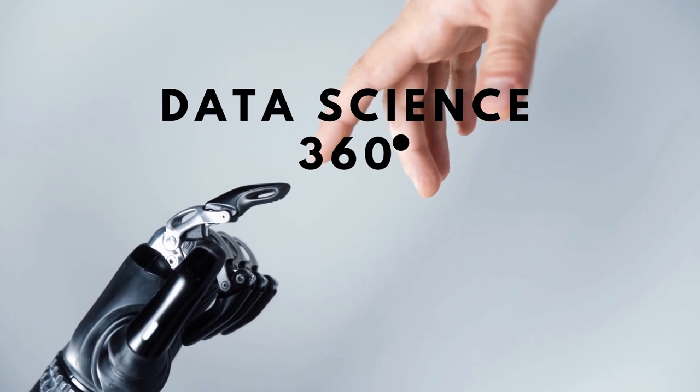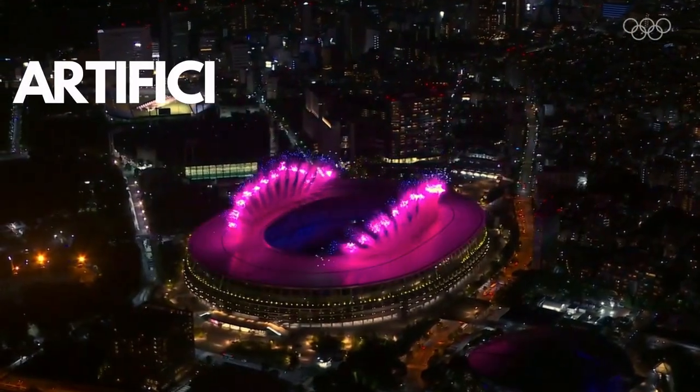Welcome to Data Science 360. Let's look at how the Olympics is using artificial intelligence.